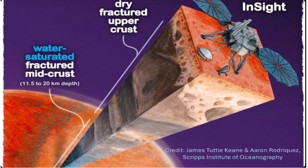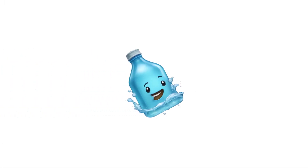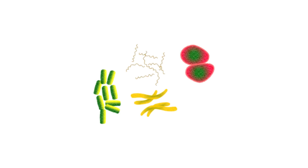Now, why is this such a big deal? Well, water is essential for life as we know it. This discovery opens up exciting possibilities for the existence of microbial life on Mars, past or present. Earth has shown us that life can thrive in extreme conditions, so who knows what we might find in this Martian aquifer.